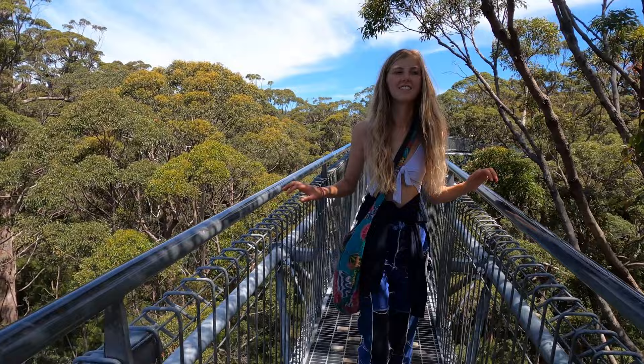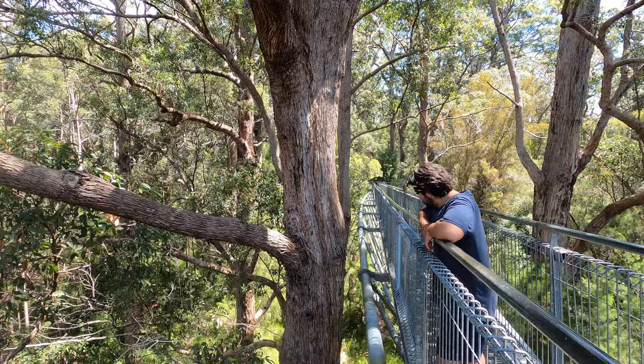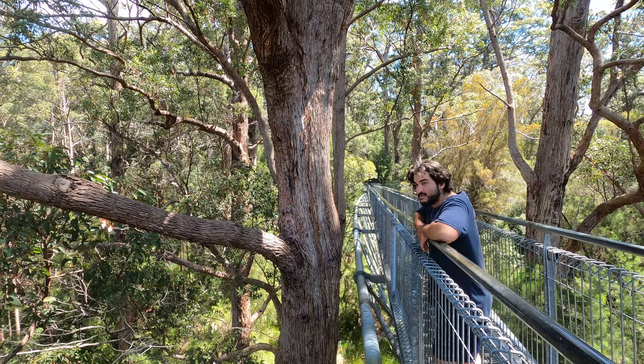Apparently the trees can get to 70 meters, which probably looks likely just behind us. Not only are they tall but the trees have really really thick trunks and bases.